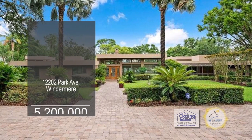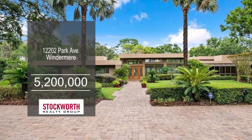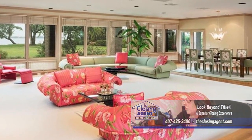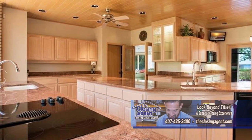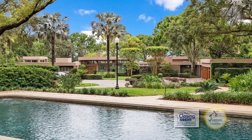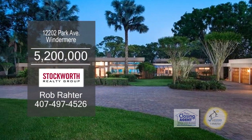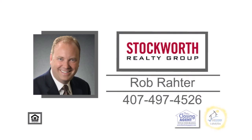This private Lake Butler estate in Windermere boasts 5,162 square feet of living space. The massive great room is perfect for family gatherings or large events. The gourmet kitchen has an abundance of cabinets and counter space. The sprawling enclosed patio with a summer kitchen will be a favorite spot for entertaining. There's a separate pool house and mammoth swimming pool. The enclosed boathouse has three boat garage lifts with motorized doors, a separate sitting room, and a fishing pier. For a private tour, contact Rob Rotter.